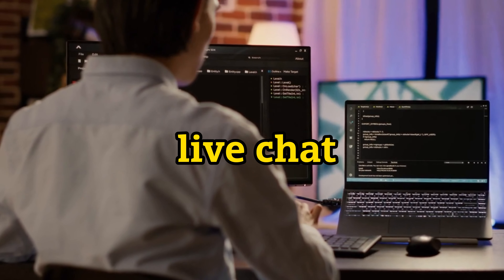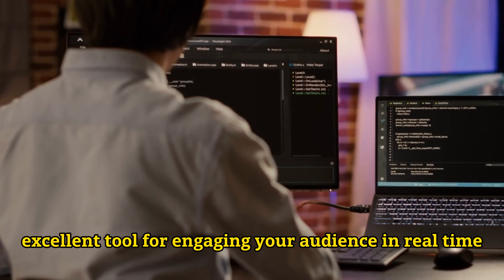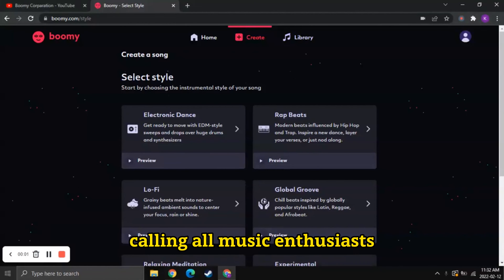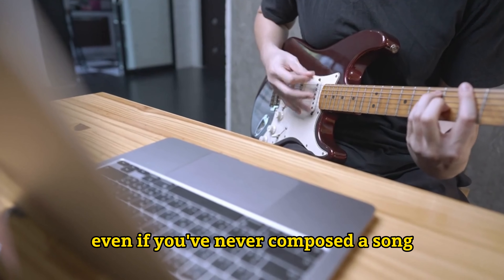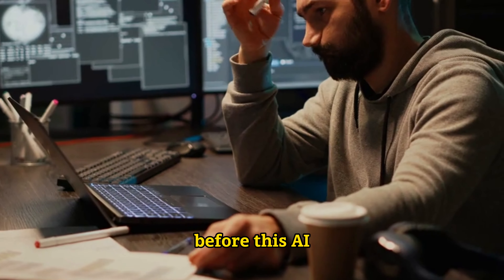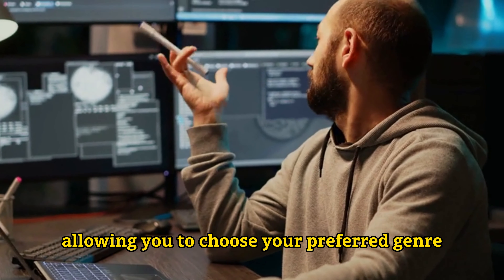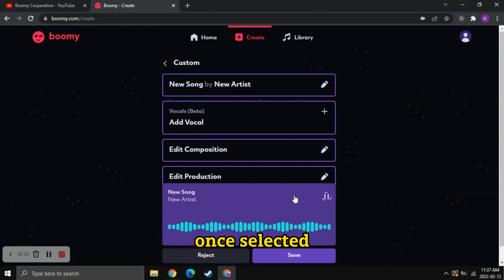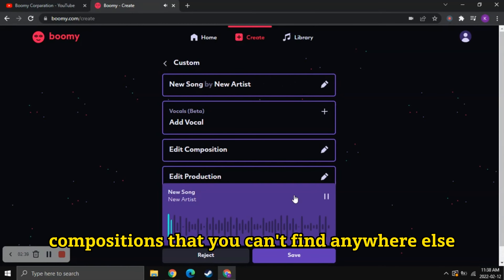Tome ensures your stories are accessible across all screens without the need for zooming or pinching. Plus, it supports live chat, making it an excellent tool for engaging your audience in real time. Number 5: Boomi. Calling all music enthusiasts — Boomi is here to help you turn your musical dreams into reality, even if you've never composed a song before. This AI-powered tool simplifies music creation by allowing you to choose your preferred genre. Once selected, Boomi works its magic, generating unique music compositions that you can't find anywhere else.